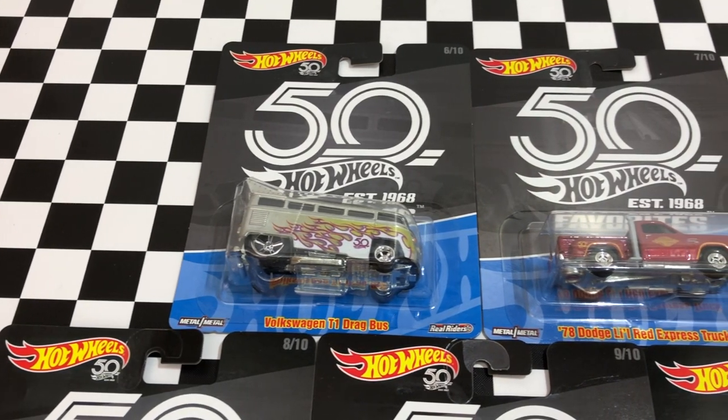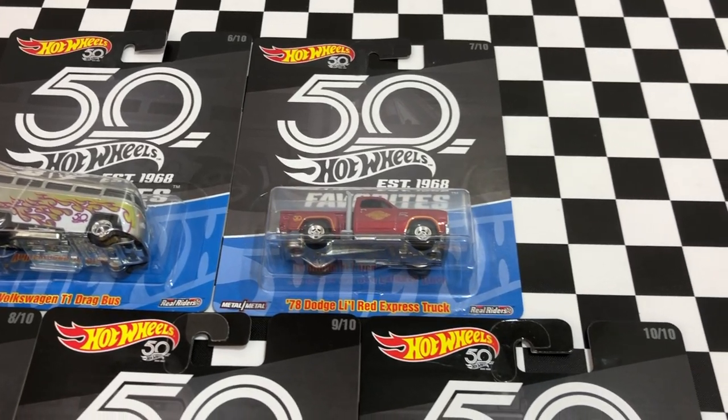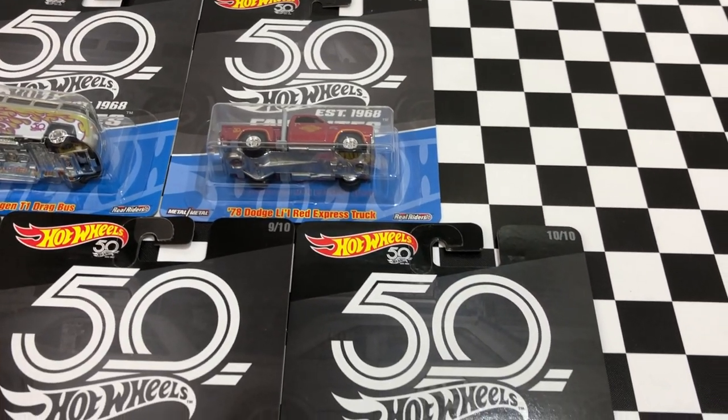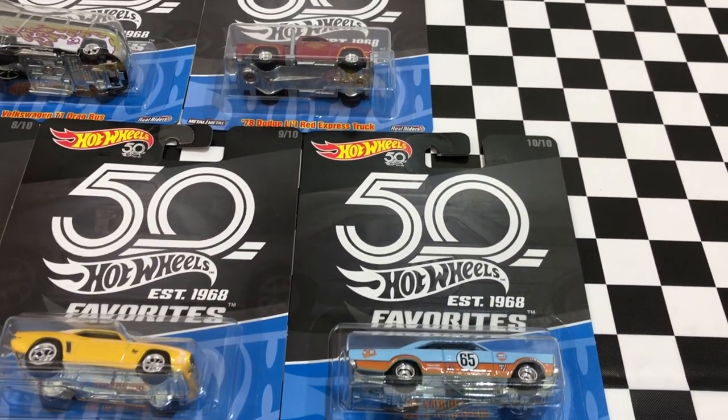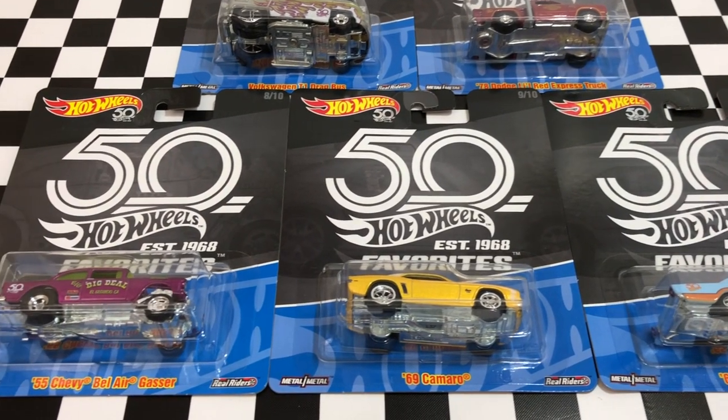What's going on guys? Today we're opening up the second set of Hot Wheels 50th anniversary favorites. The first mix featured a 56 Chevy, 60s Ford Econoline pickup, 71 AMC Javelin, 71 Datsun 510 Wagon, and the custom 69 Volkswagen Squareback.